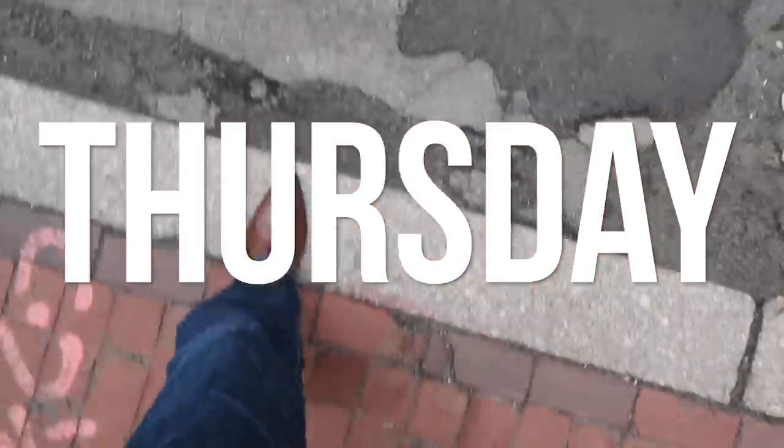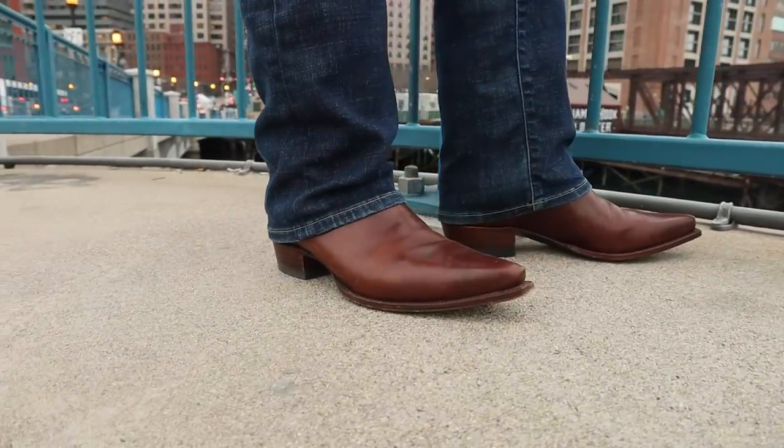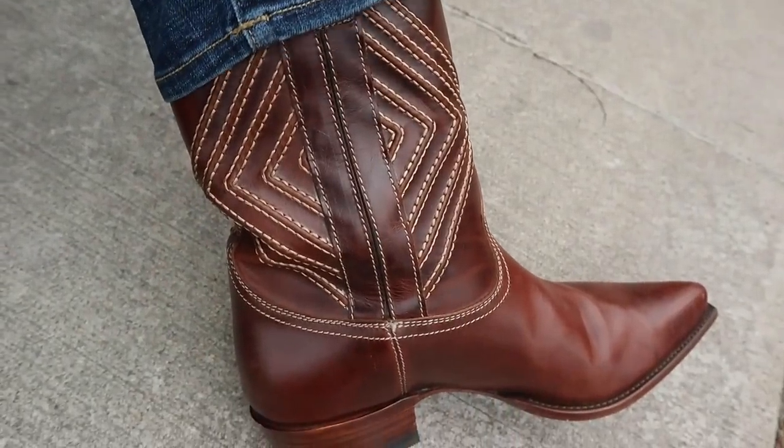Day four with the Ranch Road Walker boots, and I am really impressed with how they've broken in — they are the most comfortable today that they have been the entire time. Sure, they are not comfortable out of the box, but give it a few days and they loosen up and settle in really nicely. Today I'm in Boston hunting down a Frank Stella mural, because the design on the shaft of this boot was inspired by Frank Stella.